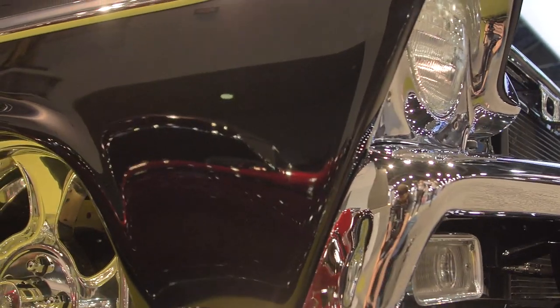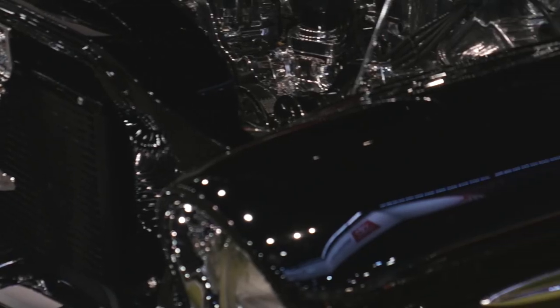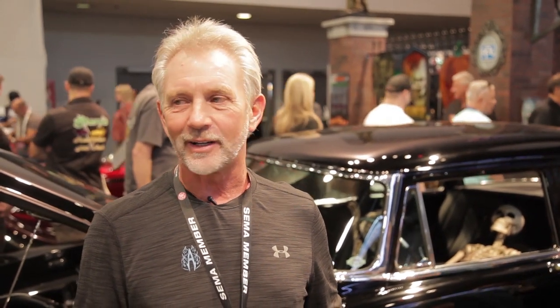It's got PPG 002 clear on it, which is not a production clear, just a good clear that we use so we can actually pile it on more than they want us to and then sand it back off.